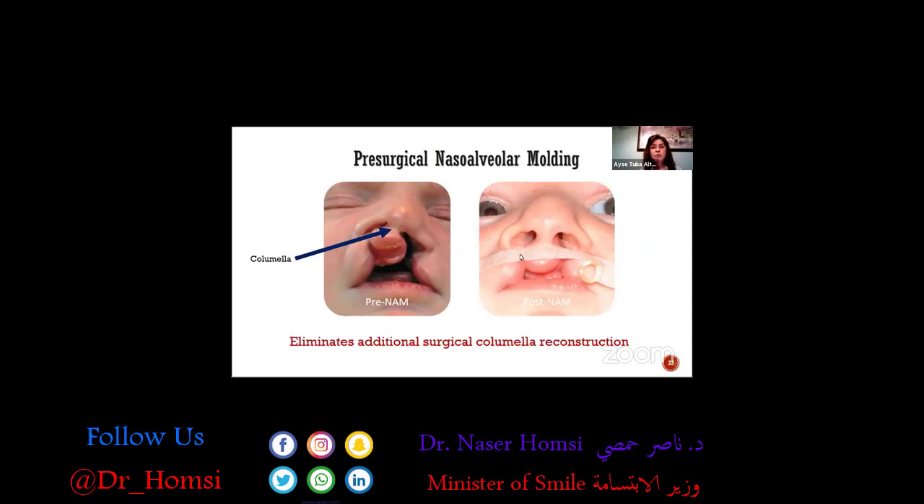This is pre-naso-alveolar molding and this is post-naso-alveolar molding. When we operate on this baby, he won't need any revision surgeries to elongate the columella. With conventional surgeries, surgeons need to perform three or four operations for this. But by creating the columella from the baby's natural tissue with tissue expansion, the baby won't need any scars on the columella.